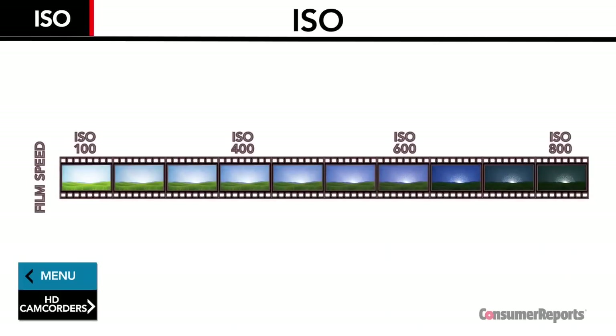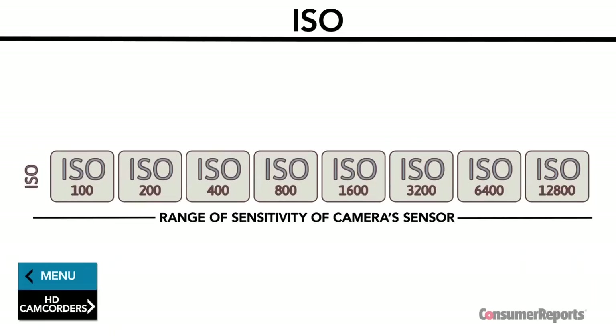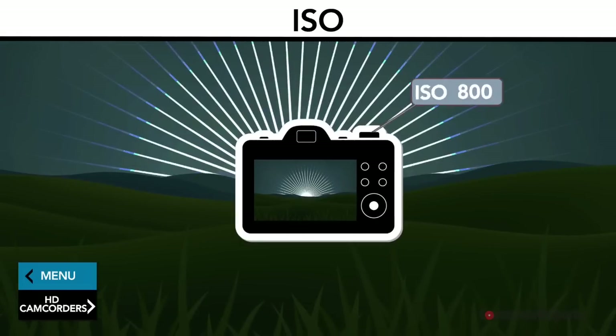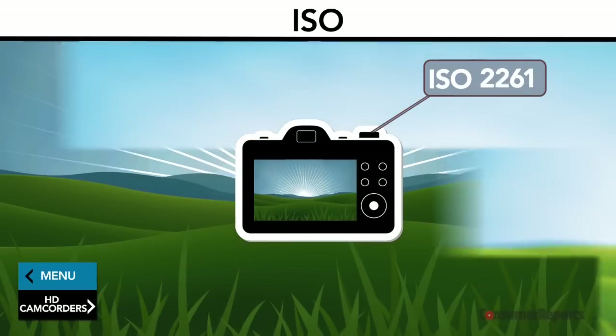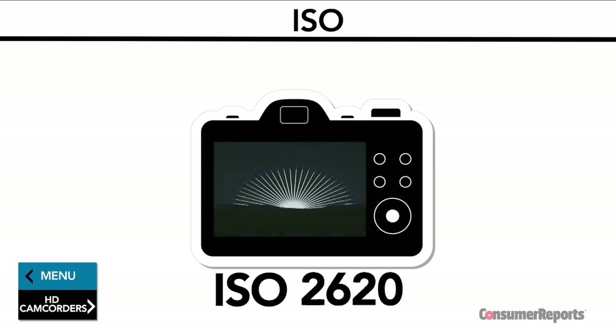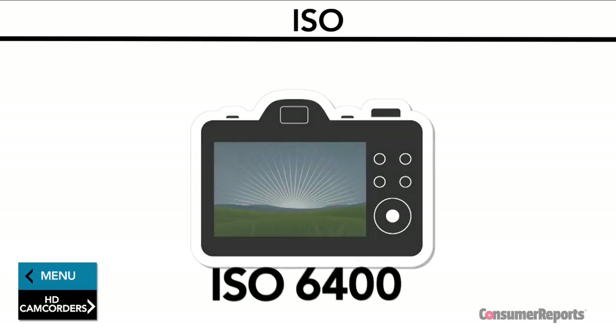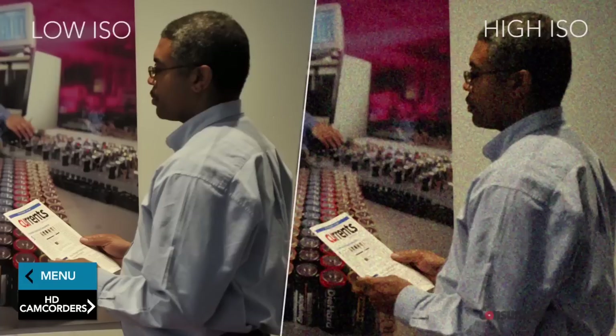ISO is a term that historically referred to film speed. On today's digital cameras, it refers to the range of sensitivity of your camera's sensor. For instance, when shooting in darker settings, pick a higher ISO — it will brighten up your shots. When shooting in bright settings, use a lower ISO. Keep in mind that employing a high ISO, like anything over 2500 on an SLR, means you could see more image noise or graininess on your photos, like strayed color dots or pixels.